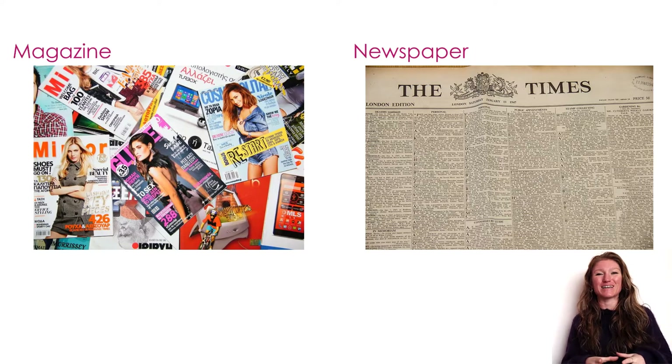So I want you to take a second here. Think about it for yourself — think about how you consider your grant proposal: magazine or newspaper.